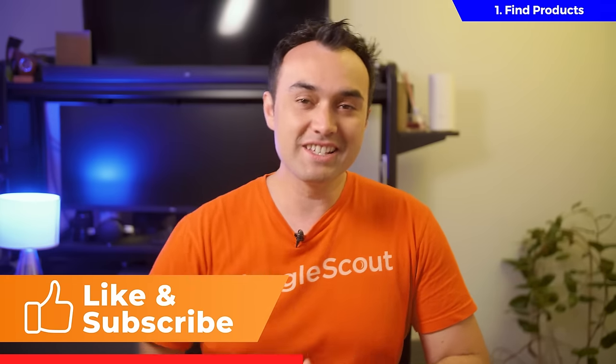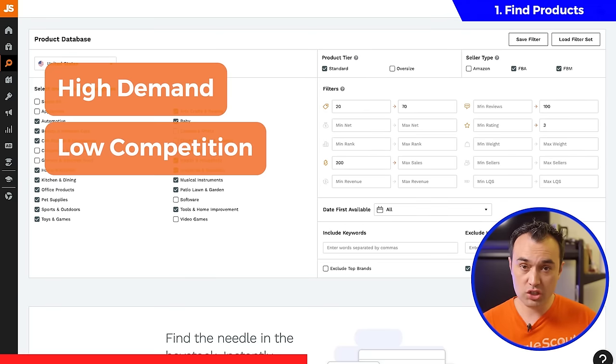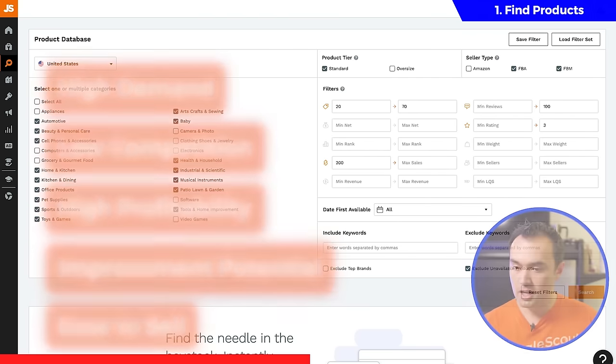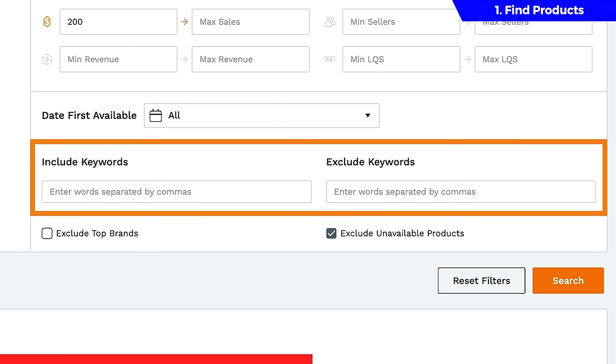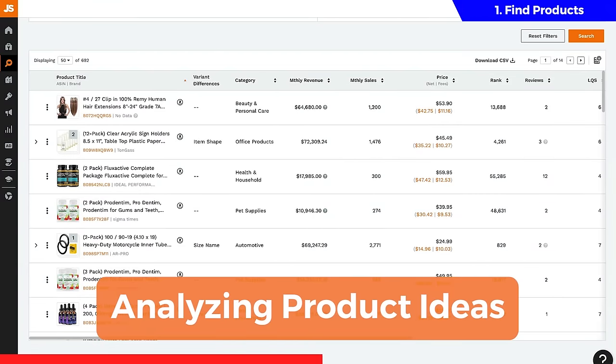Now to recap, all of these filters are set to help us discover only products that are high in demand, have low competition, are highly profitable, can be improved, and are going to be a lot easier to sell. Before clicking search, you can also include or exclude any keywords — for example, you wouldn't want to sell anything related to COVID, so you could easily exclude keywords like mask and sanitizer. Now that you know what makes a good product, click search. This is where we get into the fun part: analyzing product ideas.